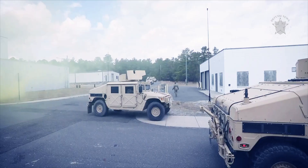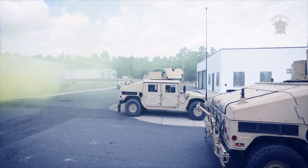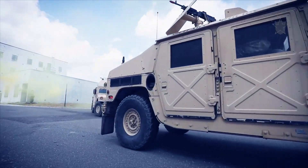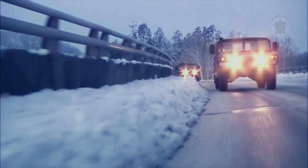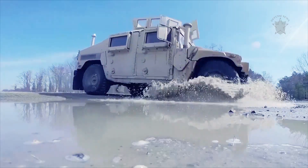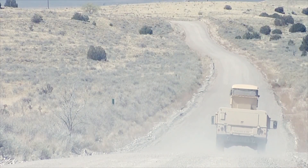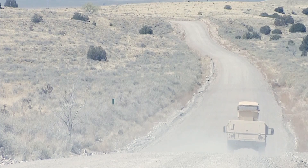Since the Humvee first went into service, its engine has been upgraded to a 6.5-liter turbo diesel V8 that produces a scant 190 horsepower paired with a 4-speed automatic. That's hardly enough power to motivate the base Humvee's roughly 6,000-pound curb weight, let alone the 13,000-plus-pound curb weight of an armored Humvee.